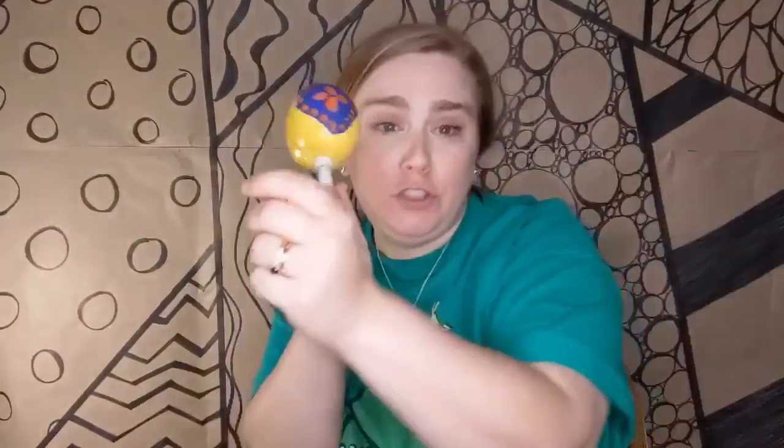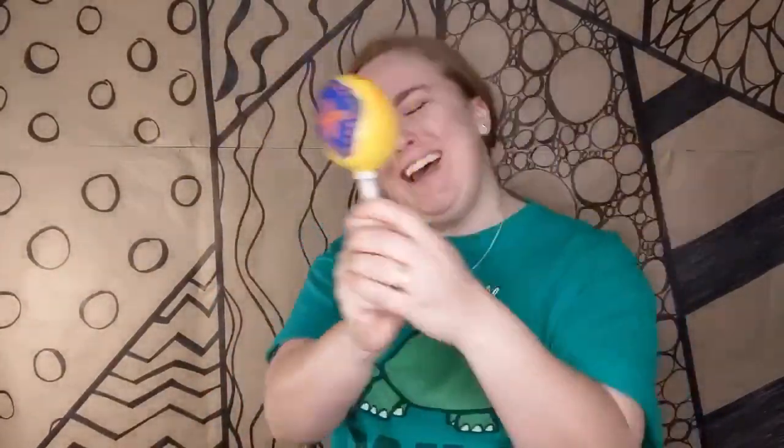So Mama and Papa gave baby rattlesnake his very own rattle. "I have a rattle! I have a rattle! I have a rattle!" He rattled in the morning, he rattled in the evening. He loved his rattle. He loved to hide behind rocks and jump out and scare the other animals. He scared the rabbit. He scared the prairie dog. He scared the turtle.